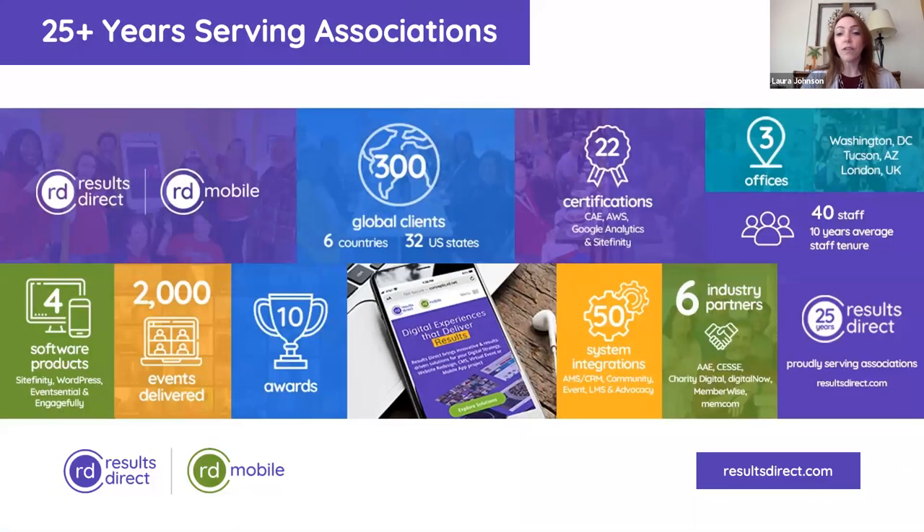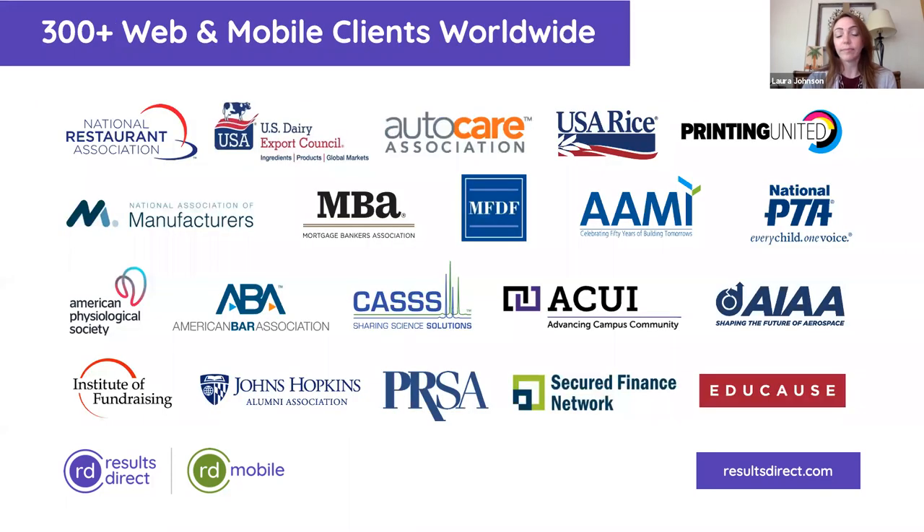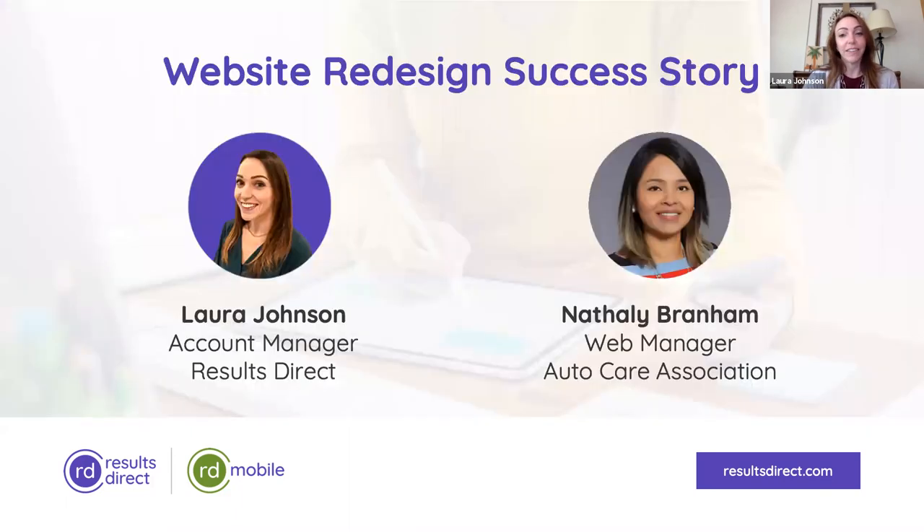First, a little background on who we are. For 25 years, Results Direct has guided the nation's top associations with digital strategy, website design, CMS solutions, events, and mobile apps to engage members, increase revenue, and deliver results. We work with over 300 associations worldwide. And today I am so excited to be joined by one of our clients — welcome, Natalie Branham.